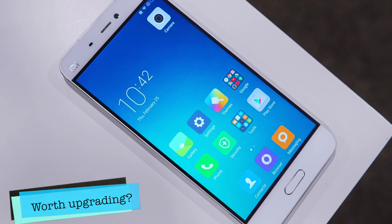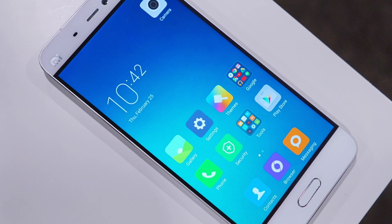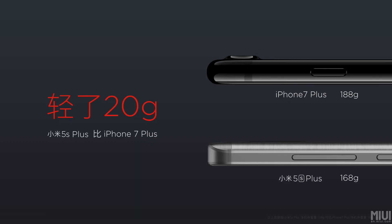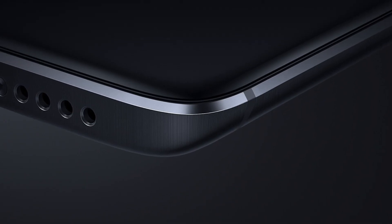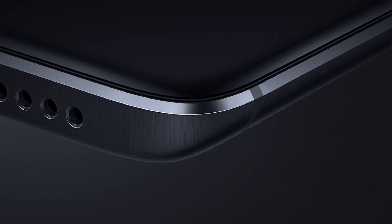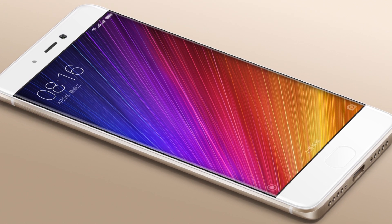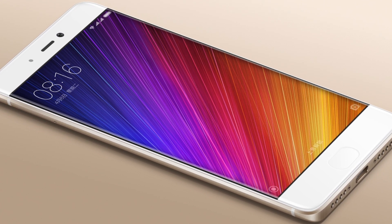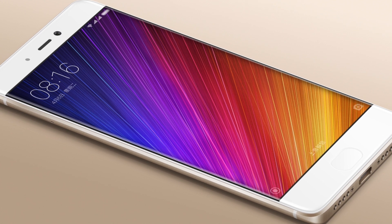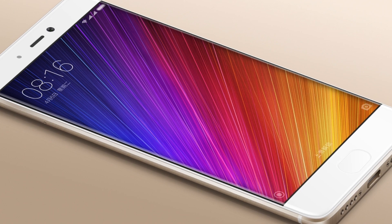Lastly, is it worth upgrading compared to the previous Mi 5? Design-wise, we now have an all-metal unibody design compared to the glass-and-metal style of the Mi 5. We also have a slightly improved CPU and a better camera, especially in low light where the Mi 5 suffered a lot. Still, in my opinion, the Mi 6 would be a bigger and more worthwhile upgrade, but if you really want to try out the new stuff, go for the Mi 5S Plus.